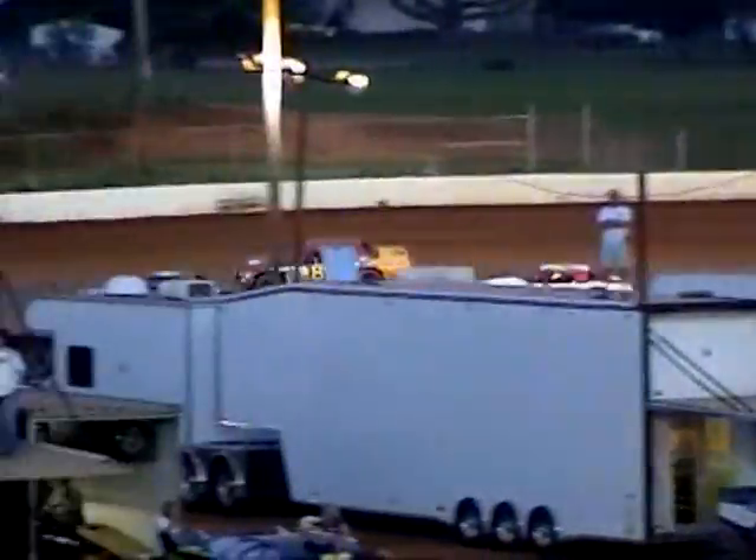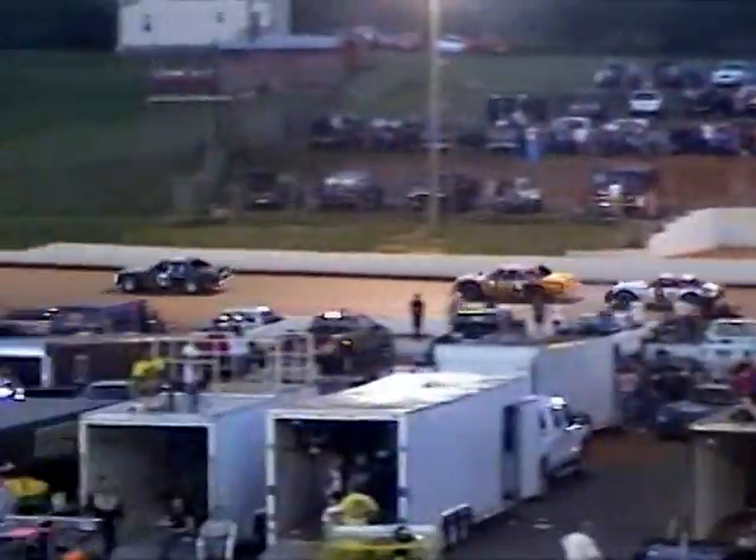Jumping out to the lead in the 59, that's Brian McDaniel. They get themselves sorted out coming out of turn two. Up to second in the 89, that's Tim Kielby.